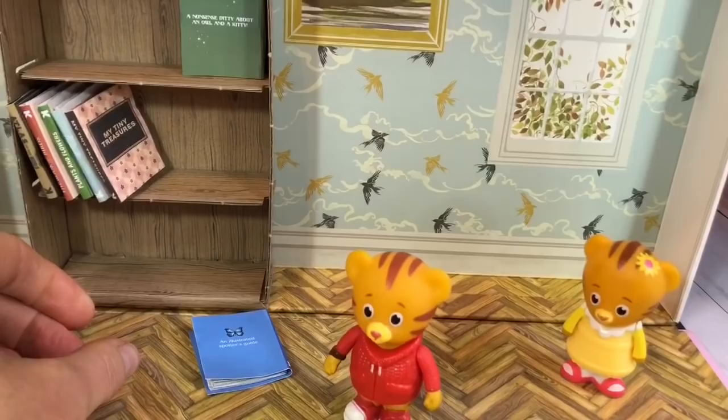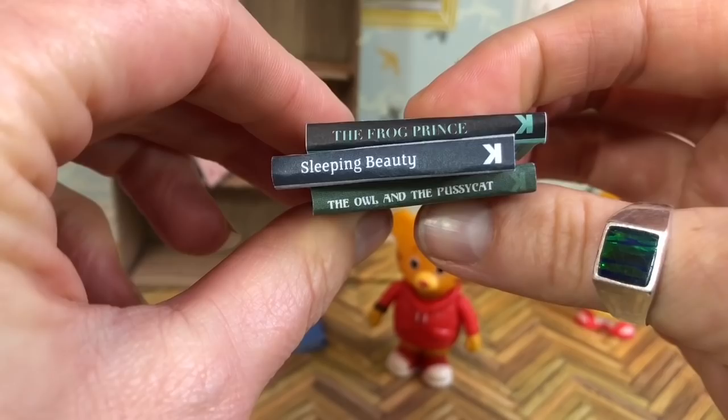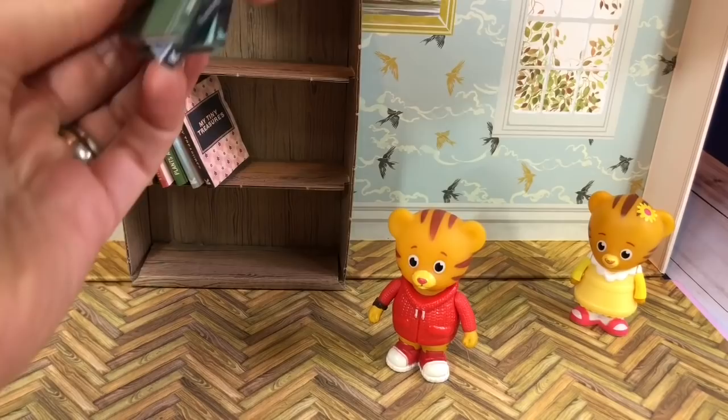Now we're going to pick a book to read to Daniel and his little sister. Some of these books are ones you will know — there's The Frog Prince, Sleeping Beauty, and this one is called Moths and Butterflies. And let you know how much I love butterflies, so I think we will pick this one to read today.